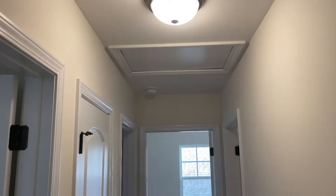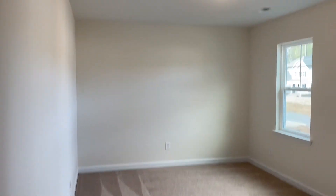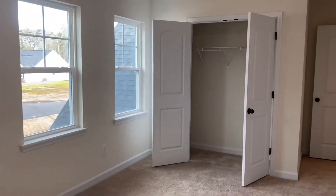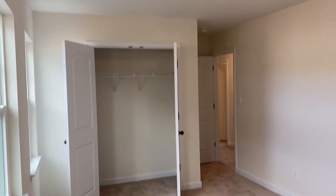Now that we're at the top of the stairs, you can see to the left is the first bedroom on the second floor. This one's nice and deep, has three windows in it, and a double door closet.